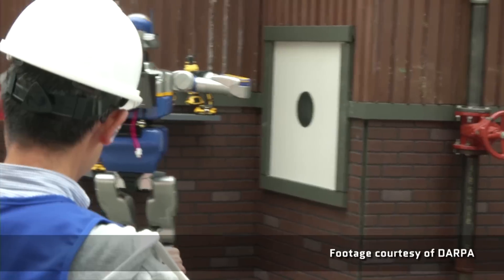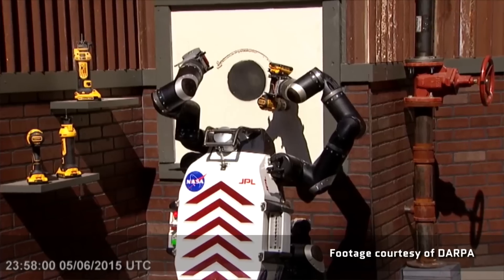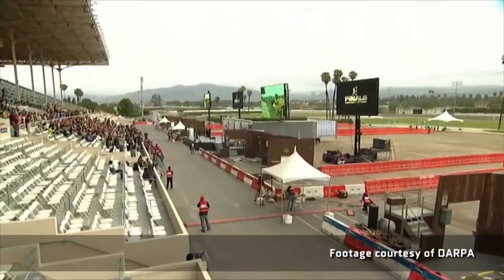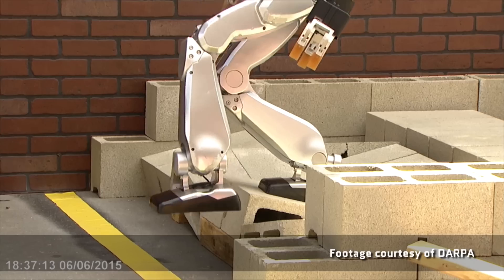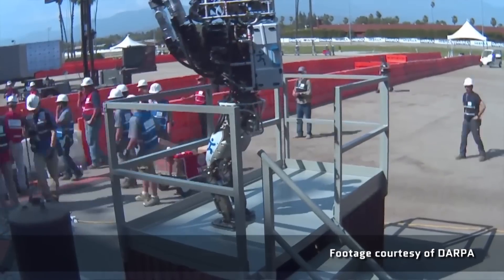After that, it had to pick up an electric power drill and cut a predetermined shape out of a wall. It also had to complete a surprise task that wasn't revealed until the day of competition — for example, picking up a cable and plugging it into a wall. Then it had to walk through a field of debris and finally climb a set of stairs.